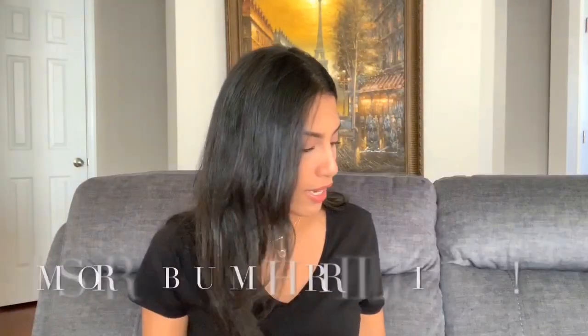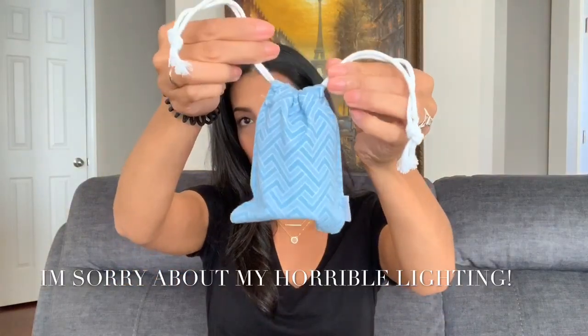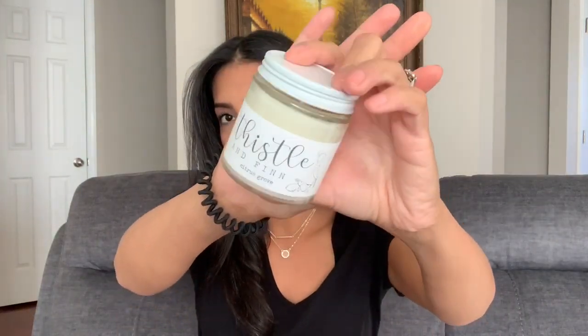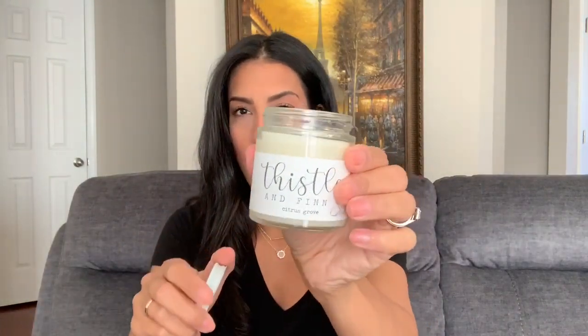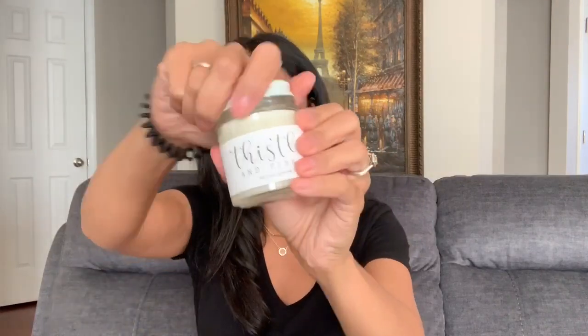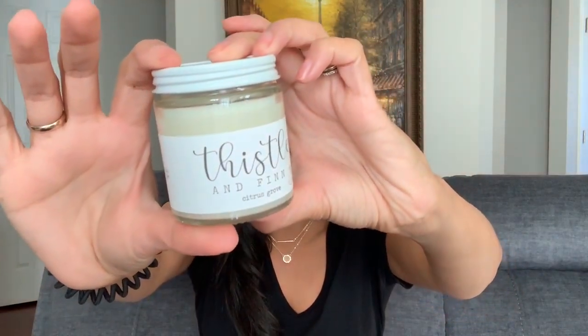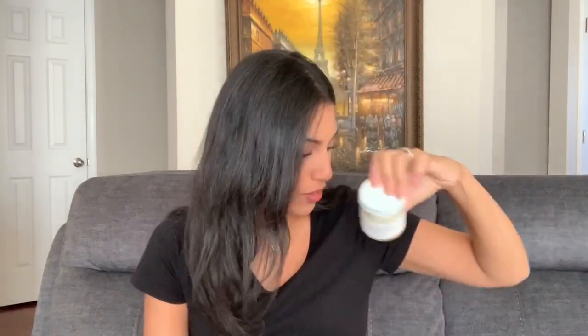The second candle, which is the smaller one, also came in one of those cute little bags. This is the four-ounce size — Thistle and Finn 'Citrus Grove.' This one is more of a citrus-smelling candle, like a lemony orange smell, and it smells really good. I think it would be perfect in the kitchen or even outside. We just built a deck in our backyard, so I was thinking about bringing this outside when we're hanging out. It has a cute little picture of a girl and a bunny rabbit on the label, and it's also a soy wax candle with natural oils.